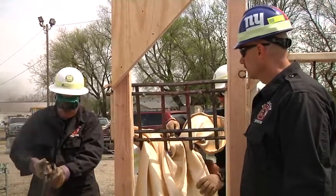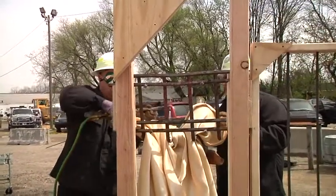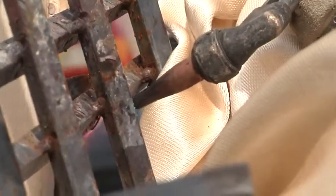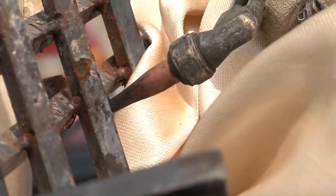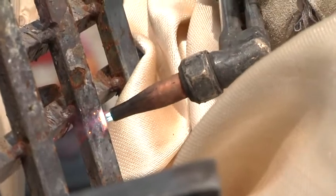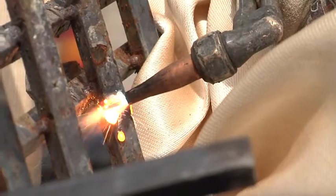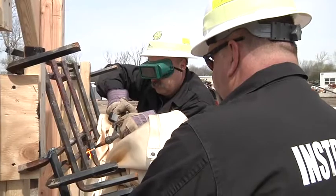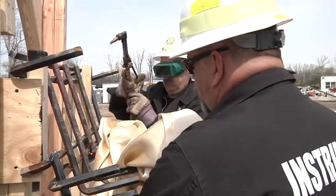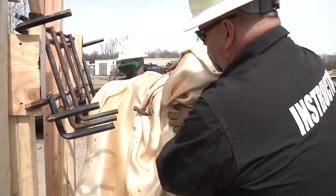Paul lights the torch and he's going to make the necessary cuts. Remember, only cut as much as you need to affect the rescue. And in less than a minute, the victim has been extricated.